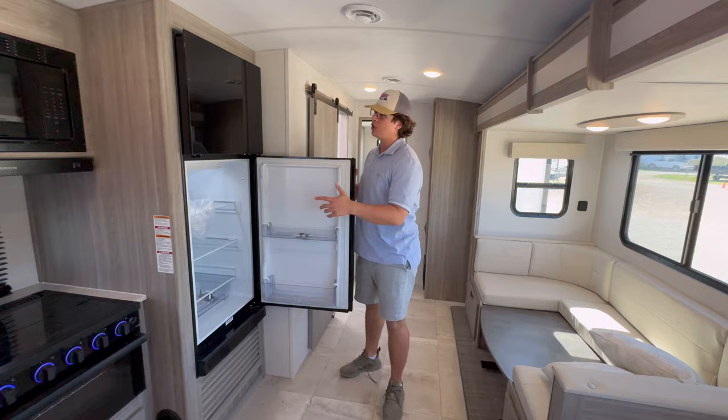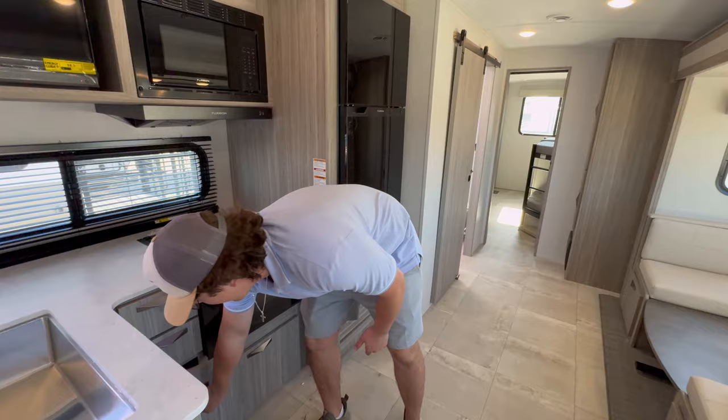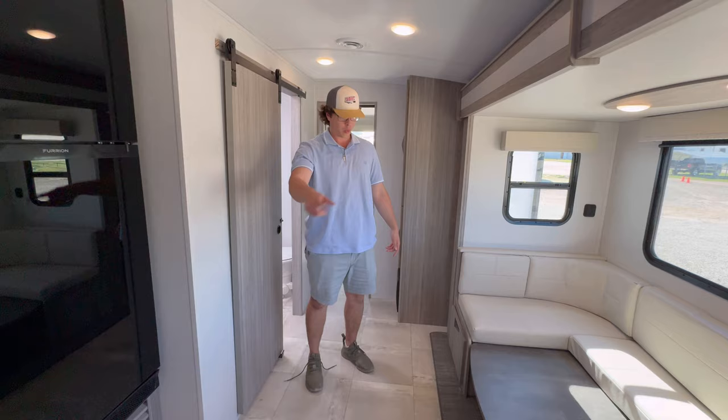Microwave and oven are pretty standard, but the storage is not — you get a ton of storage. Forks, knives, towels, anything you can think of, it's got it. This dinette folds down into a bed; it's in that bed position right now. You've got pillows that come with it. It's a horseshoe dinette, which is really nice for the kids.